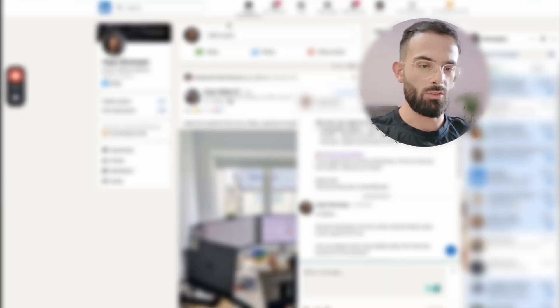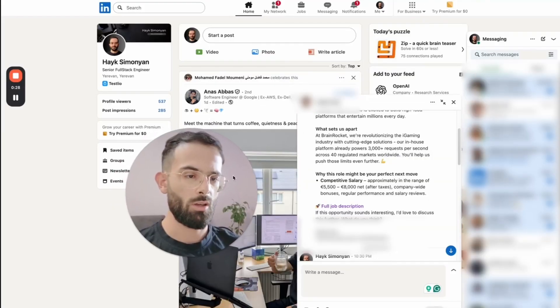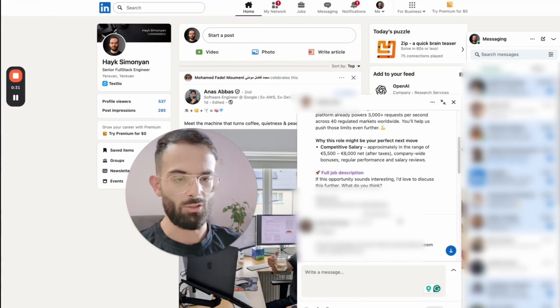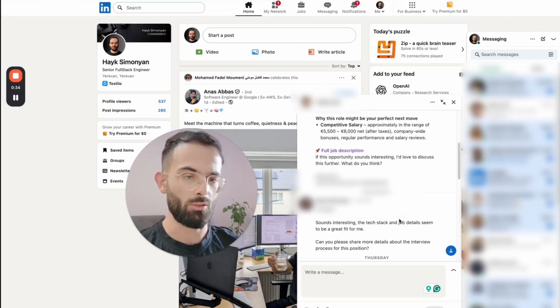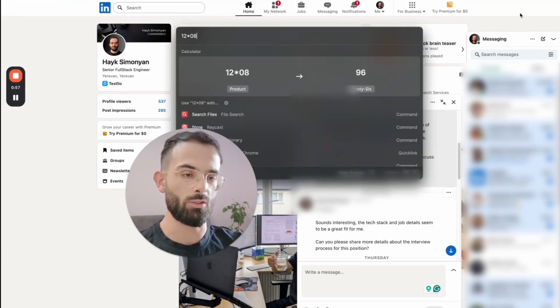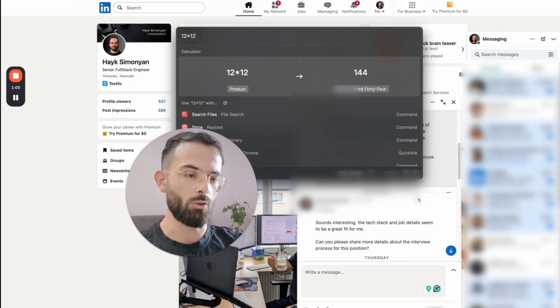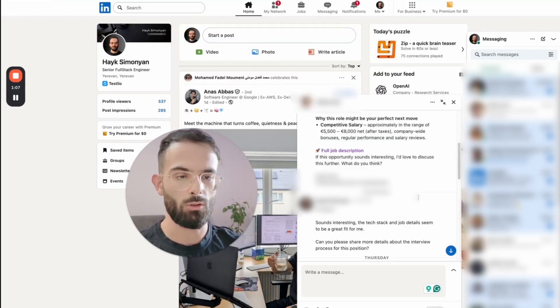Let me pull up my LinkedIn messages. This is how the recruiter reached out to me. I'll probably blur most of the conversation, but I'll show you how I respond and how we schedule the call. So the salary is starting from five to eight K in euros, which translates to nine K in USD, and that's after taxes. If we assume like 20% taxes or more, that's like 12K per month, which translates to 140-150K annually.